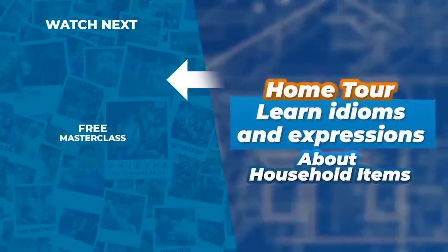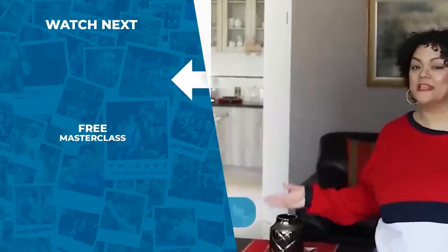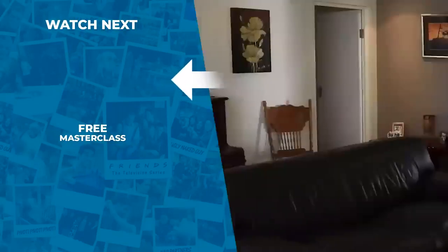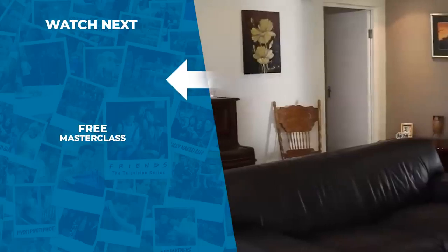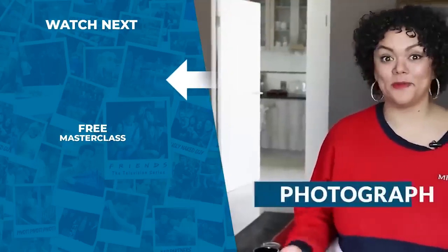If you enjoyed today's lesson, why not watch this one next? Many of my students ask me: where's the best place to start learning your vocabulary? My answer? Probably right at home. Today I'm going to teach you some important vocabulary around the home, as well as some interesting idiomatic expressions related to objects in the home. For example, do you know the difference between a photograph and a portrait?